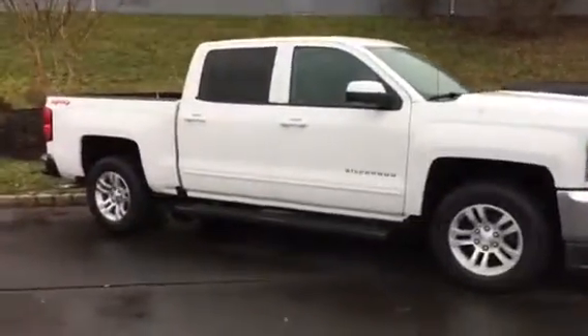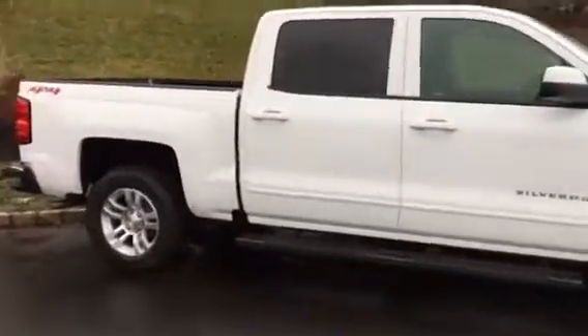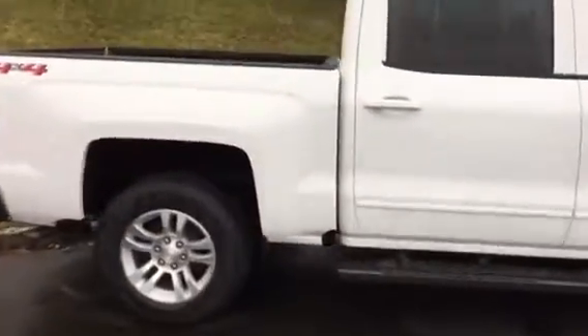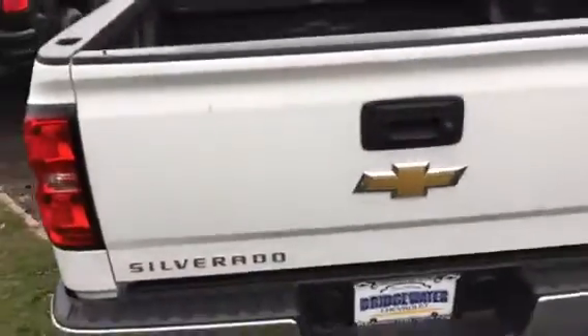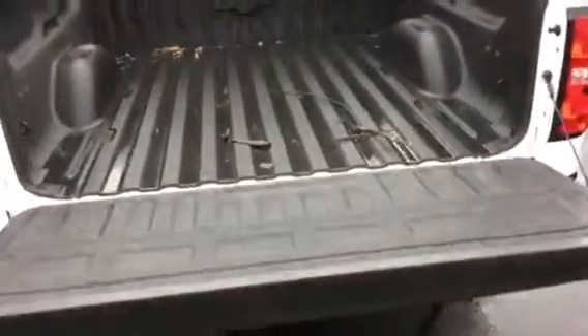So this is just one of the many Silverados that we have. This is a crew cab, short box. Obviously, you can get them in different colors and different packages. This truck is also equipped with the easy release gate, which is a home run. Don't mind the sticks, we've had a lot of rain.